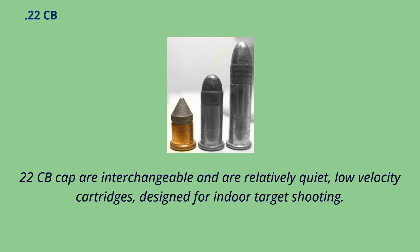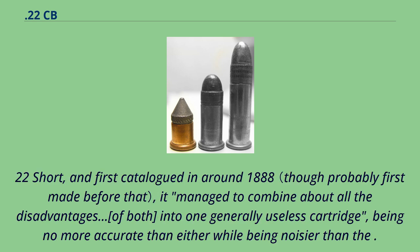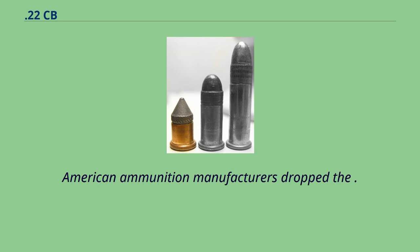Designed to be a cross between the 22 BB and 22 Short and first catalogued around 1888, it managed to combine about all the disadvantages of both into one generally useless cartridge — being no more accurate than either, while being noisier than the 22 BB cap and penetrating much deeper, requiring a backstop as strong as for the 22 Short, thereby negating the CB cap's advantages for indoor shooting.